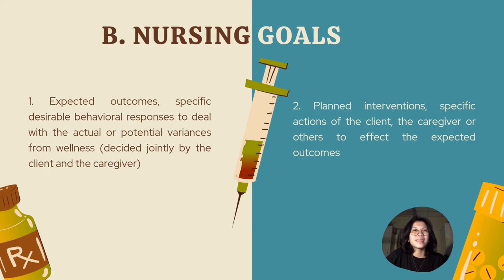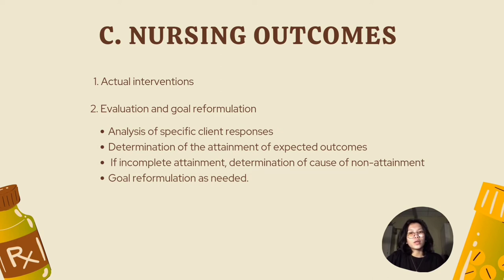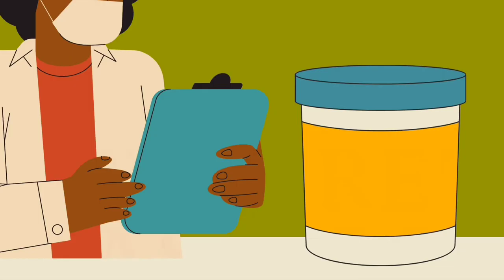Plan interventions are specific actions of the client, the caregiver, or others to affect the expected outcomes. The third process is nursing outcomes: actual intervention, evaluation and reformulation, analysis of specific client responses, determination of the attainment of expected outcomes, and if attainment is incomplete, determination of the cause of non-attainment and goal reformulation as needed.